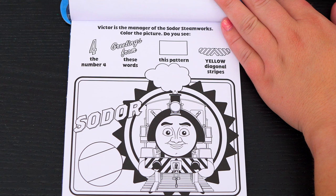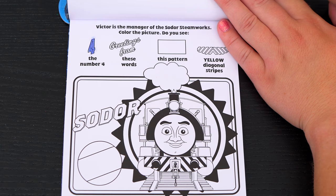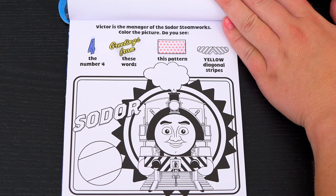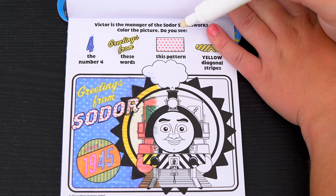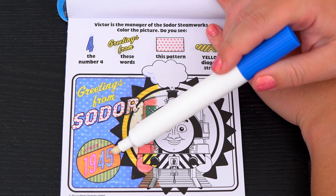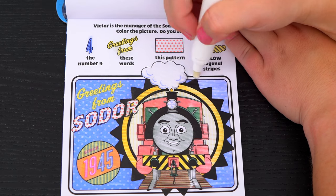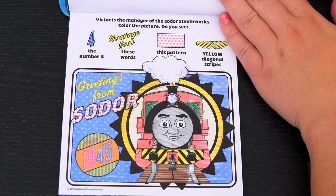Victor is the manager of the Sodor Steamworks! Color the picture! Do you see the number 4, the words 'greetings from', this pattern, and yellow diagonal stripes? Okay, this pattern is in the word Sodor! And here are the words 'greetings from'! The number 4 is in the number 1945 here! And the yellow diagonal stripes are on the front of Victor! Yay, we found everything!